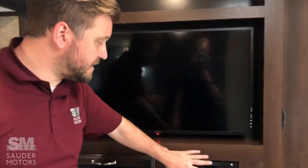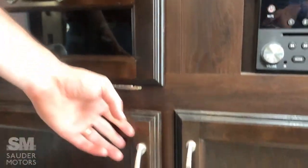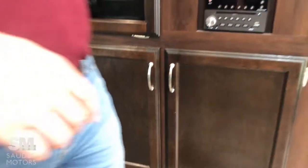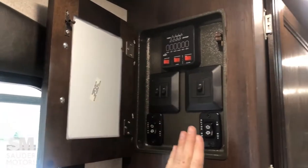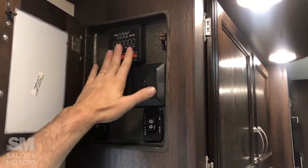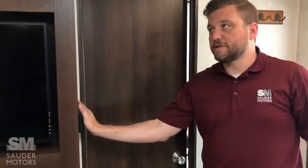Here we've got our TV entertainment center — Bluetooth, all that jazz set up in there, plus storage. Right inside the door here is our control panel: awning, slide, lights, tanks, water heater, and water pump. The water heater is gas or electric. And the thermostat is here as well.